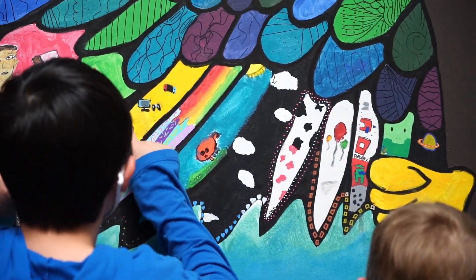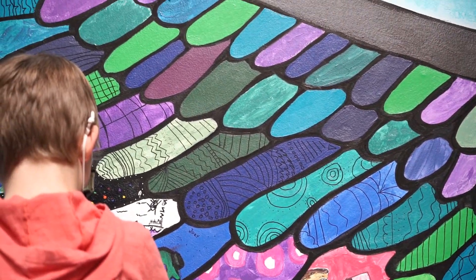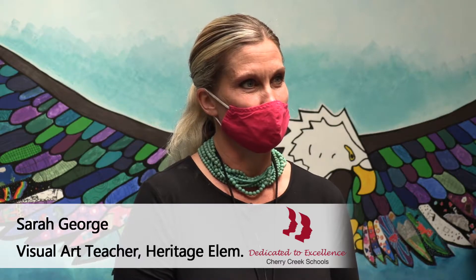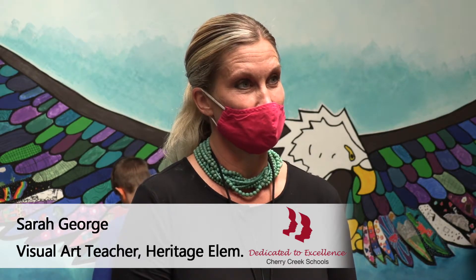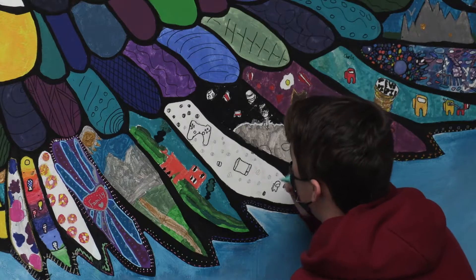We noticed the CCSF grant opportunity, and so I placed an application for the grant to fund this project. A lot of the students really enjoyed painting on the wall — they thought it was a really cool opportunity that they were given that type of responsibility.